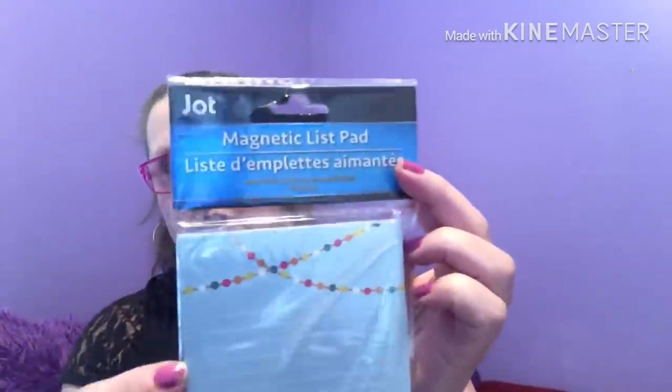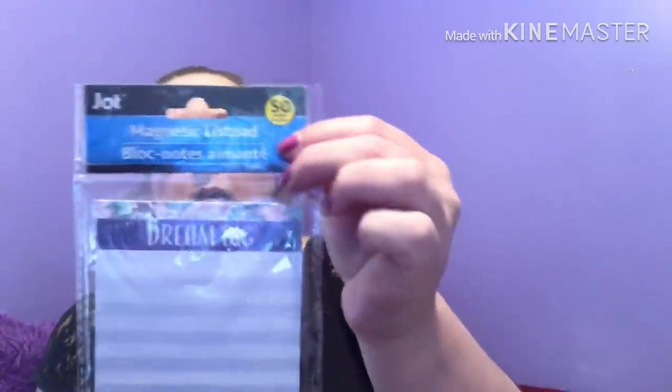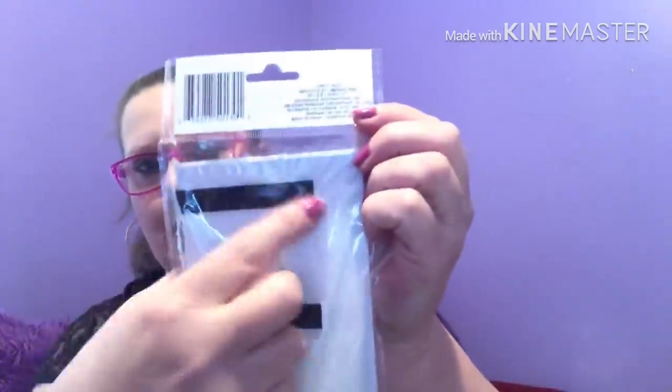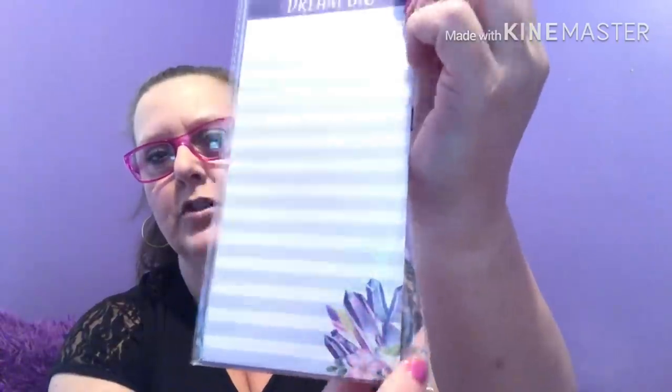Last but not least in the pads — this one has 50 sheets and a weird magnet with two strips. This one is done all in white with different shades of lavender. It says 'Dream Big' on the top and has these shapes that to me look like gemstones before they've been cut, or crystal shards.